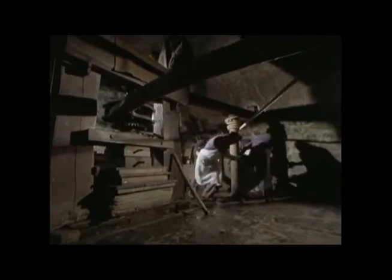Funny how it all comes together here in the papermill. The water power to run the cams, tripping the hammers to make the pulp, the wine press come linen press to squeeze out the water, and, thanks to the automatic loom, the linen that makes the pulp. And, because of all that free linen, suddenly the cheapest thing around was paper.